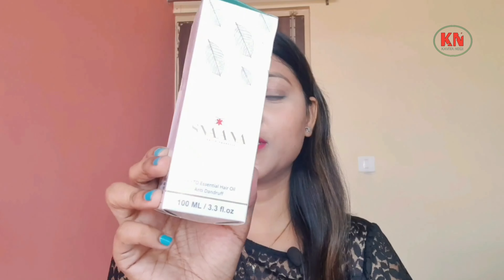If you have any allergy to a particular herb, then you will know about it from the label. Now, let's talk about the Phyto Essential Hair Oil.